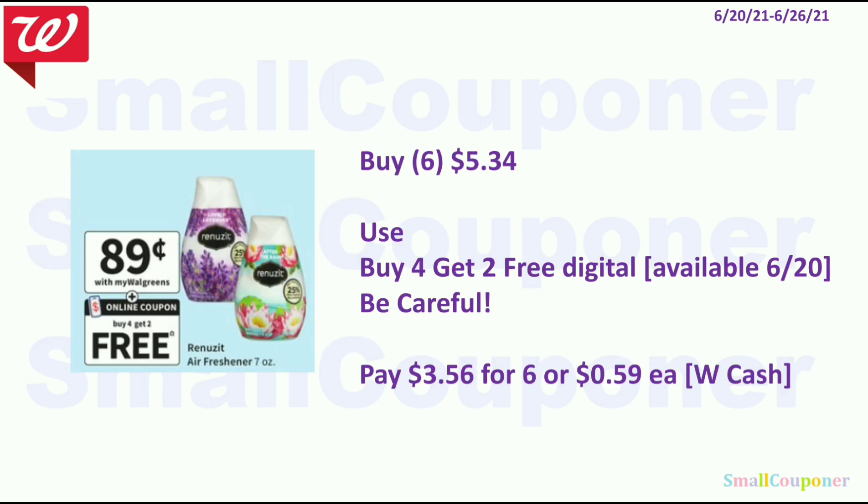The Renew Zid — these are $0.89. You'll buy six for $5.34. Use the buy 4 get 2 free digital coupon, available on the 20th. Be careful because sometimes it will not take off the $0.89 twice. Make sure you are watching the register or do this online for curbside pickup so you know the coupon is working correctly. You'll pay $3.56 for six or $0.59 each, and you can pay this with Walgreens cash.